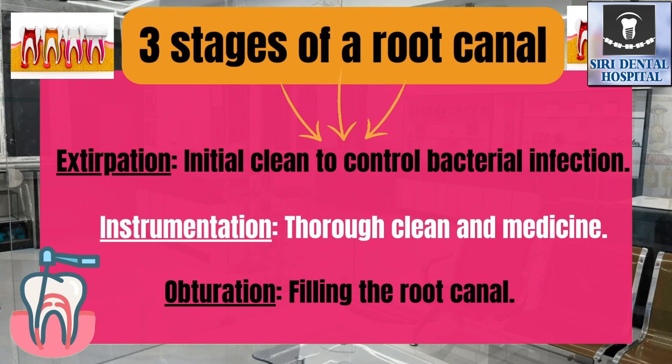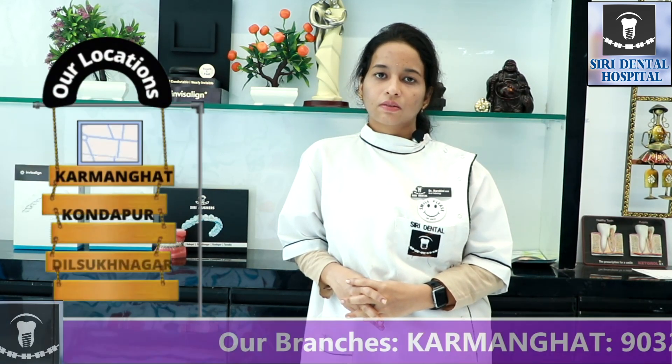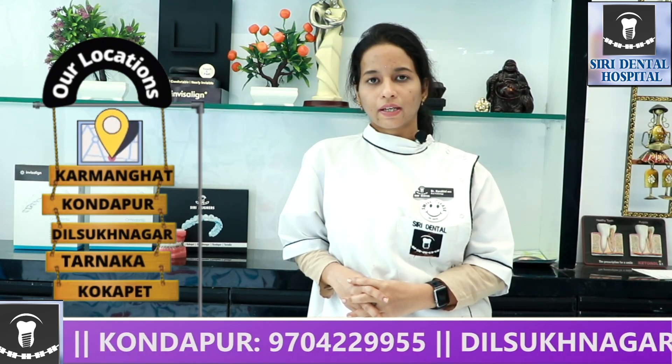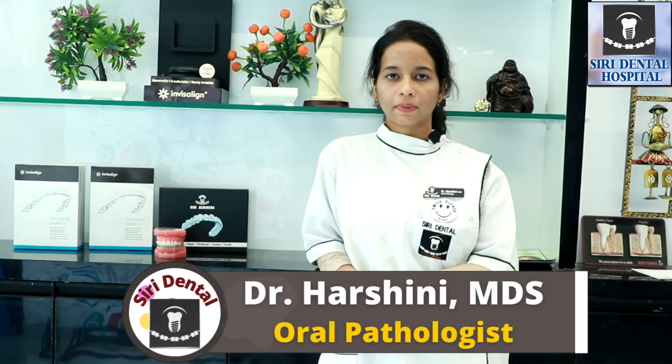This is a two-visit root canal. When you have severe pain or infection, multiple visits are needed. In the initial visit, we clean the canals and do a dressing with medication. Then in a subsequent visit, we do the final filling. So the number of visits — single, double, or multiple — depends on the severity of pain, pus, or infection.